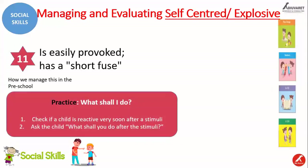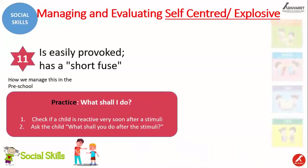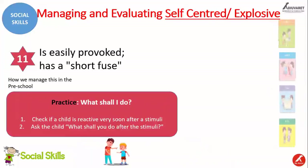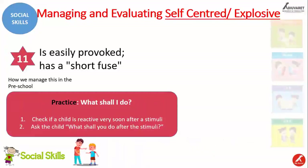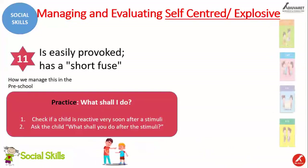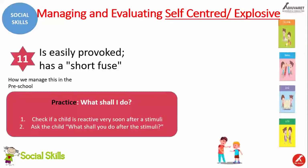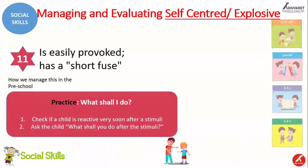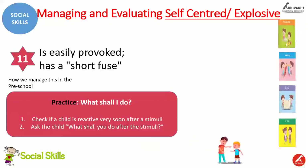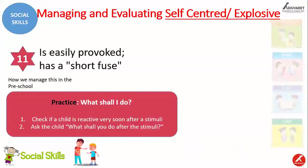These behaviors have to be managed very well in the school setup. The practice we should follow in the school setup is called 'What shall I do now.' We have to observe very well — if a child is reactive very soon after a stimulant, if the child becomes angry, agitated, shows tantrums, yells, or shouts very quickly without taking much time, then we keep that in mind and ask the child what they shall do after that stimuli.